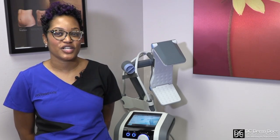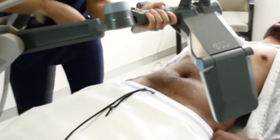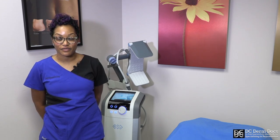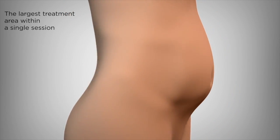I do recommend patients are well hydrated for this treatment. We like for them to drink about eight glasses of water a day before the treatment, the day of the treatment, and the day after. That helps to kind of flush out the fat cells that we're killing.